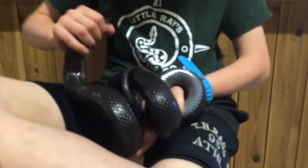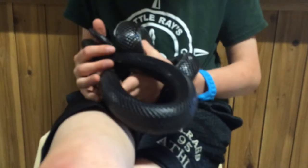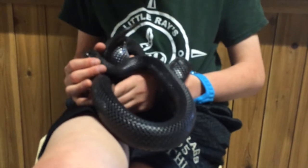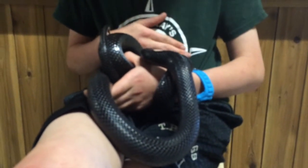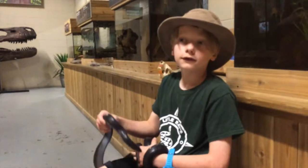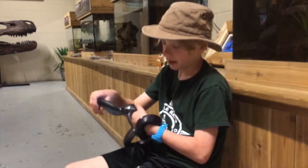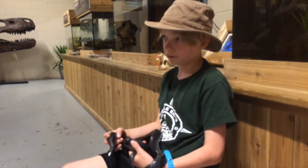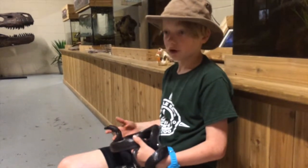Their head is way smaller compared to their body than the scale of an Indigo snake. And these guys don't live where Indigo snakes are, because Indigo snakes aren't really a desert species. These guys make wonderful pets, except for the fact that they have a very strong food response, which is pretty crazy.